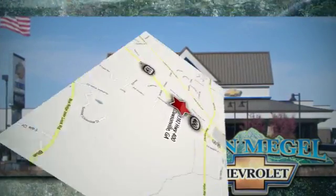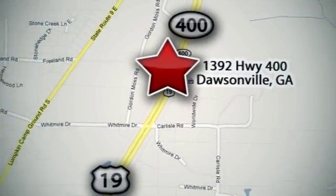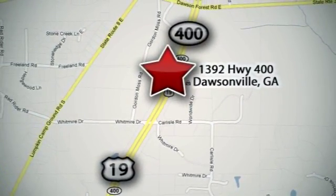We're conveniently located at 1392 on Highway 400 in Dawsonville, Georgia, just outside of Atlanta.